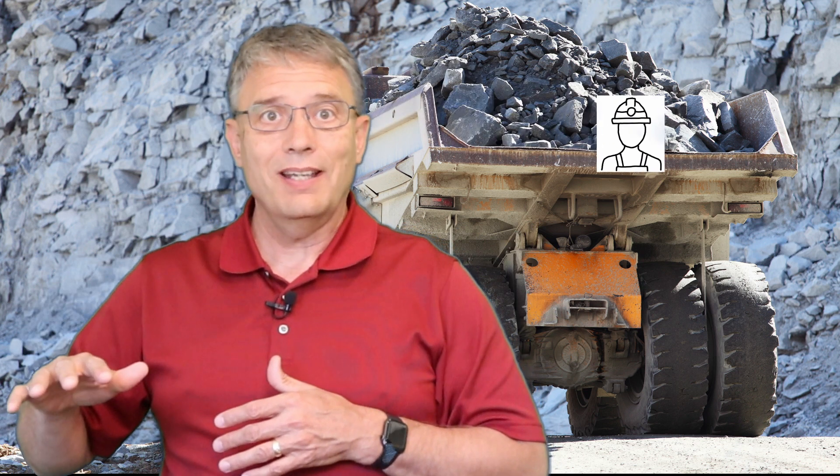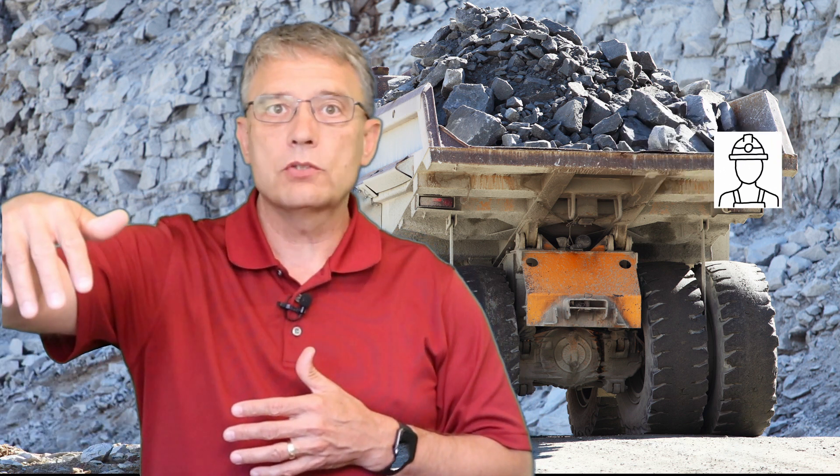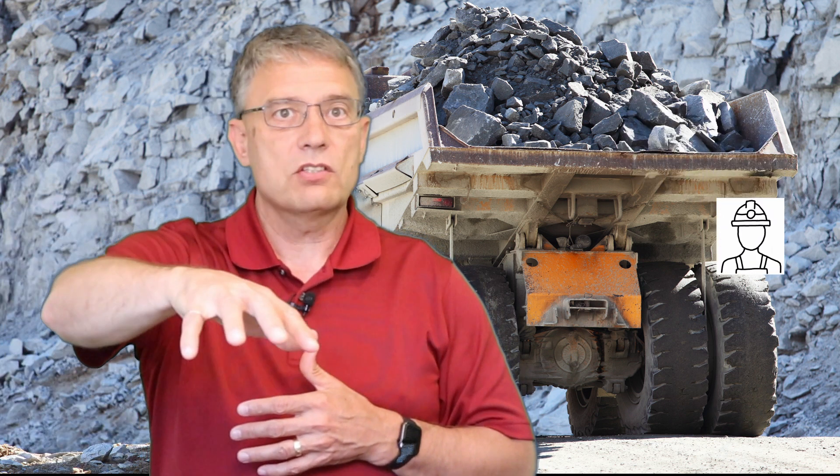He stops at the tailings pond to check water levels and dam breach indicators, then off to a couple of pump houses and secondary entrances around the perimeter to ensure that nothing suspicious has happened since yesterday. There are probably 25 to 30 different checks that he does in his 45-minute tour.